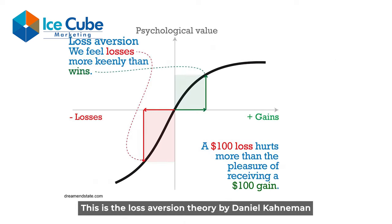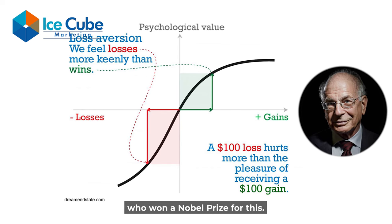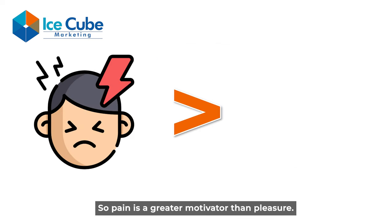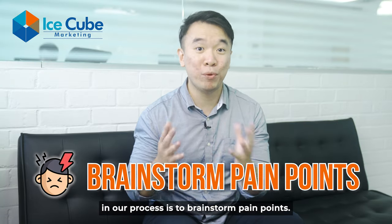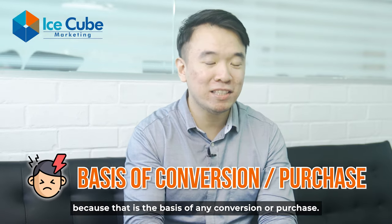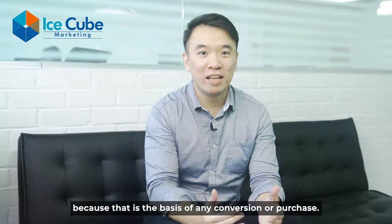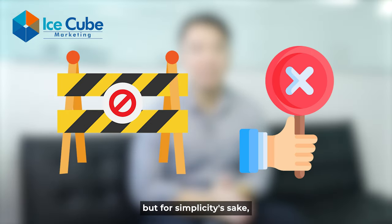This is the loss aversion theory by Daniel Kahneman, who won a Nobel Prize for this. So pain is a greater motivator than pleasure. Once again, that's why the very important first step in our process is to brainstorm pain points — we want to start off with pain points first, because that is the basis of any conversion or purchase.